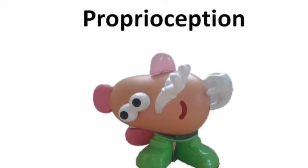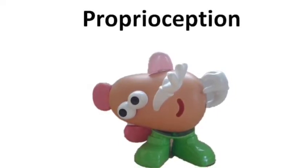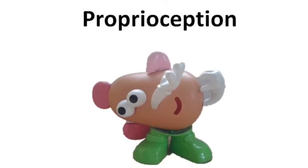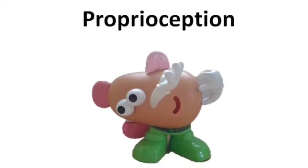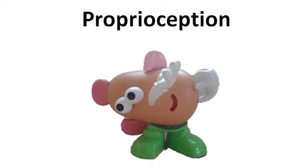The proprioceptive sense is the information we get from our joints and our muscles. This sense tells us what position our bodies are in and helps us to plan and adjust our movements. It's essential to help us learn new movements with our bodies.